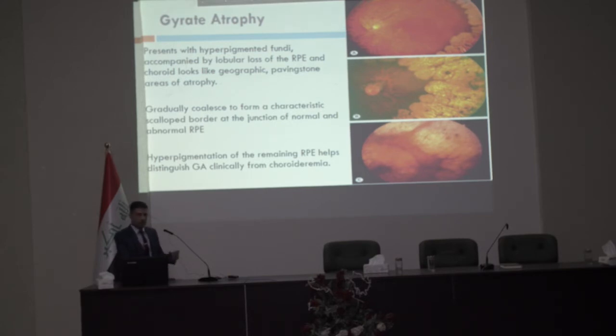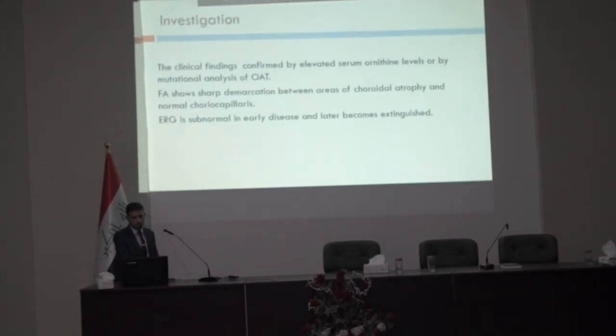These lobular extensions may coalesce to form a diffuse atrophy with scalloped edges. Hyperpigmentation is a main characteristic that differentiates gyrate atrophy from choroideremia. Investigation: clinical findings are confirmed by elevated serum ornithine level or by mutational analysis of the ornithine aminotransferase enzyme.